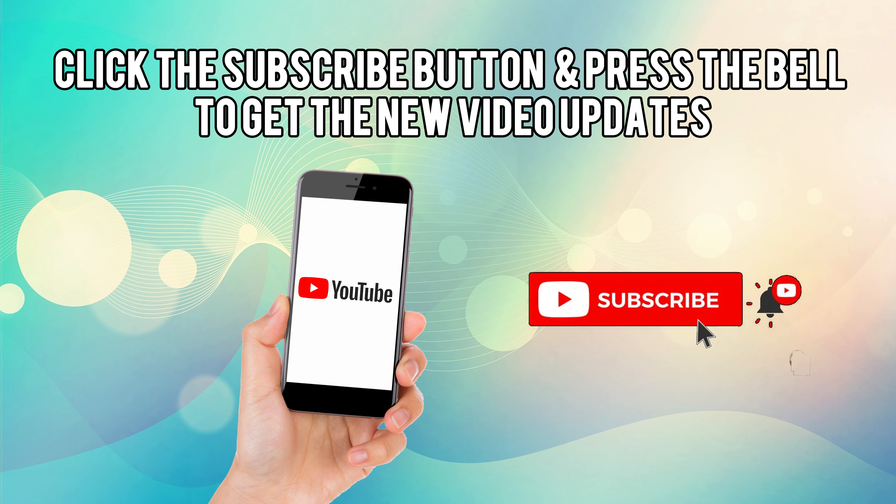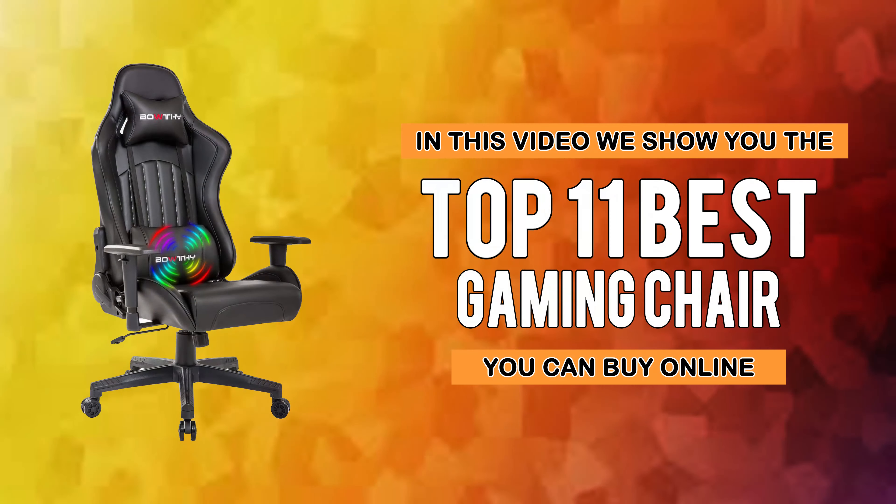Click the subscribe button and press the bell icon to get new video updates. In this video we show you the top 11 best gaming chairs you can buy online.